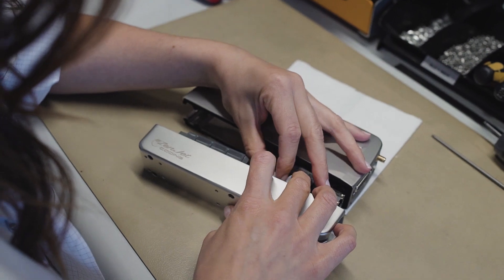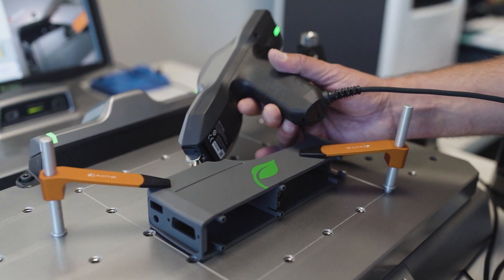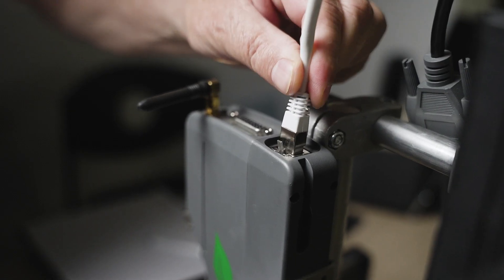All our printers are assembled following a precise procedure with step-by-step test points. At each stage, qualified and trained operators validate the functioning of the printer.